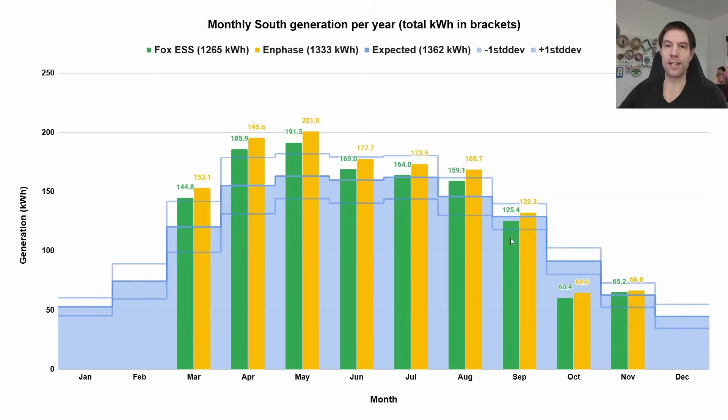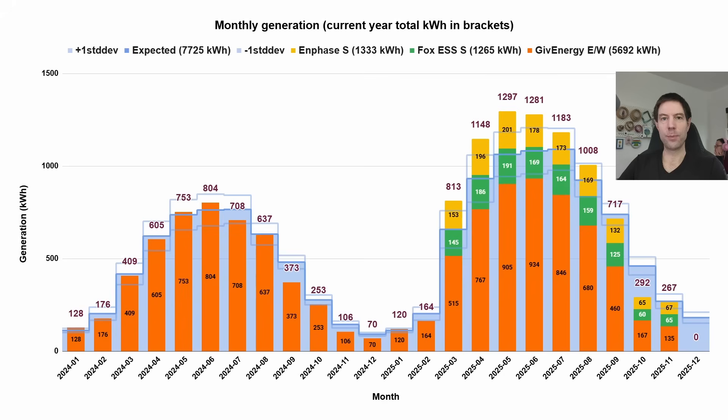I've got a whole playlist covering the details of the experiment I'm running comparing a string inverter against micro inverters. For the string inverter — the green bars — we generated 125.4 kWh in September, but the micro inverters on the other three panels generated slightly more at 132.3. October was way down: 60.4 for the string inverter, 64.6 for the micro inverters. November was roughly as expected: 65.2 for the string and 66.8 for the micro inverters — roughly 5% more, which seems to be a consistent pattern throughout the year.